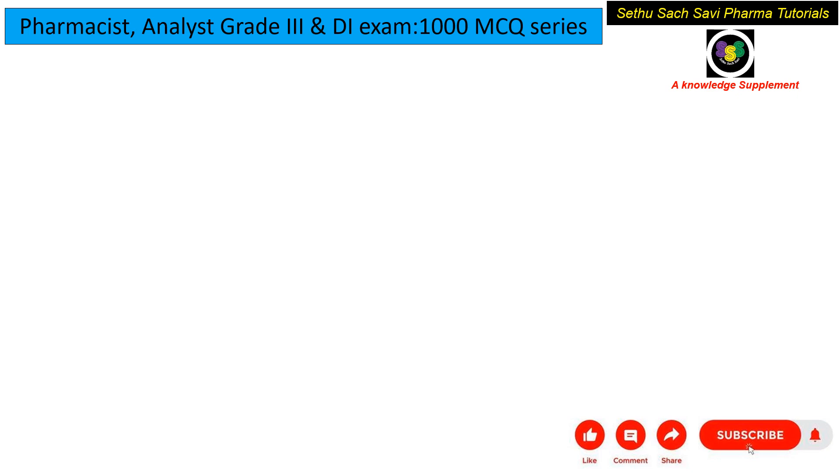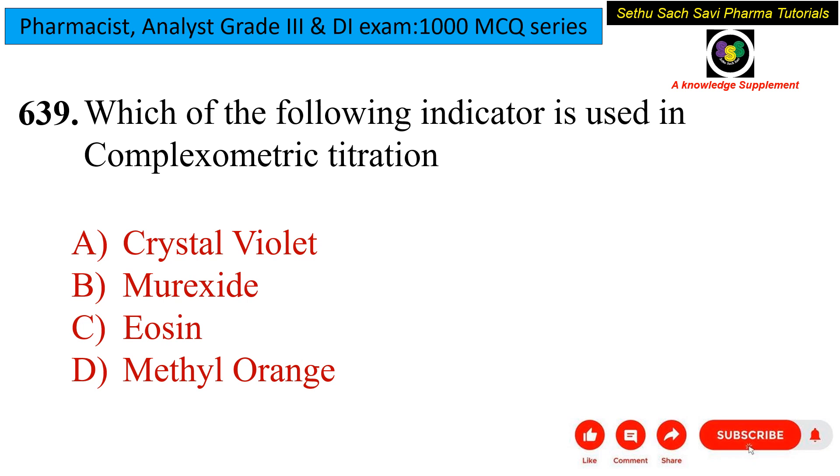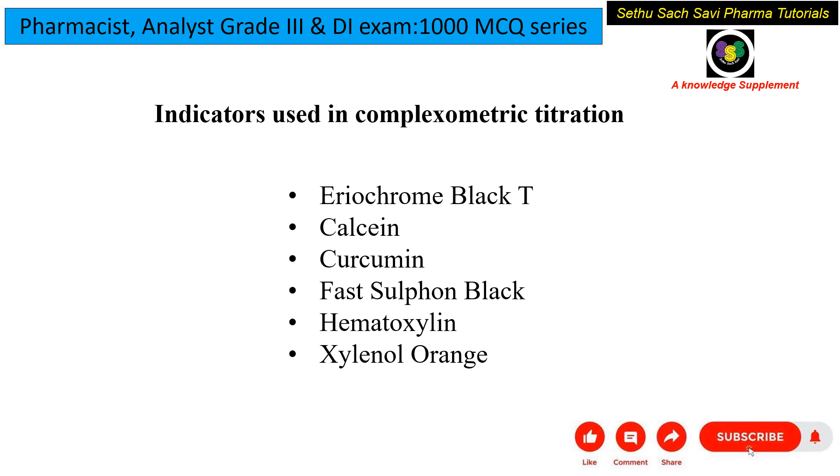Which of the following indicators is used in complexometric titration? Is it crystal violet, muroxide, eosin, or methyl orange? Crystal violet is used for acid-base titration. Muroxide is used for complexometric titration. Eosin is mainly used for staining. Methyl orange is also used for acid-base titration. So the answer is muroxide. Other indicators used in complexometric titration include eriochrome black T, calcon, curcumin, fast sulphone black, hematoxylin, xylenol orange, and others.